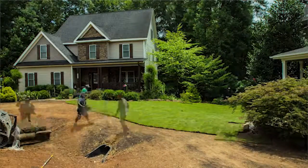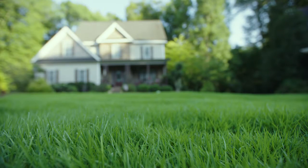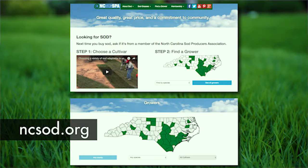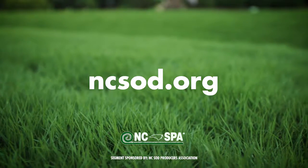Sod is a great option because both warm and cool season grasses can be sodded year round, as long as the ground temperature is above freezing. To find out all you need to know about North Carolina sod, from maintenance to installation to where to find a grower, visit ncsod.org.